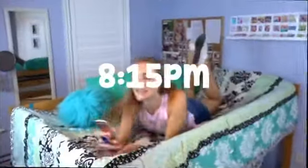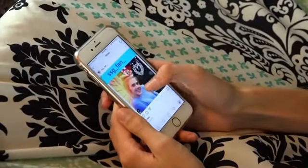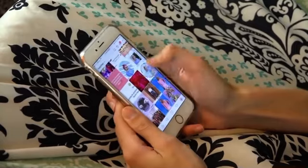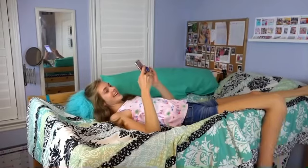Now it's about 8:15 and time for some free time. I'm going on Instagram, liking your guys' edits, checking other social media, and just talking with my friends from school and on the SAX channels.